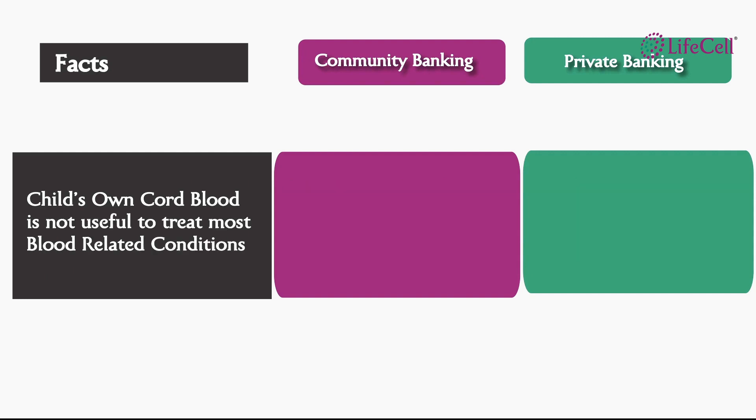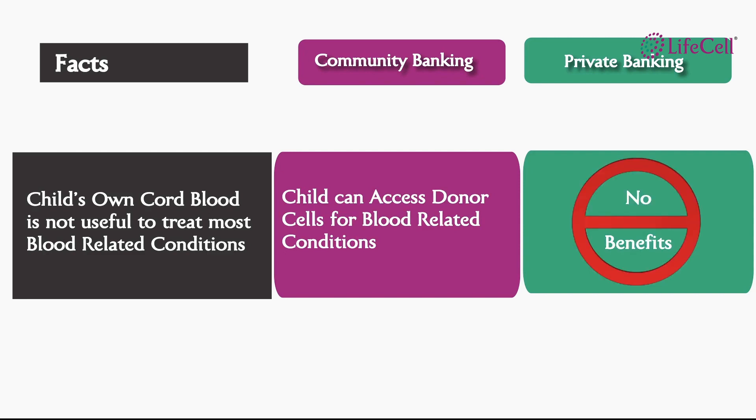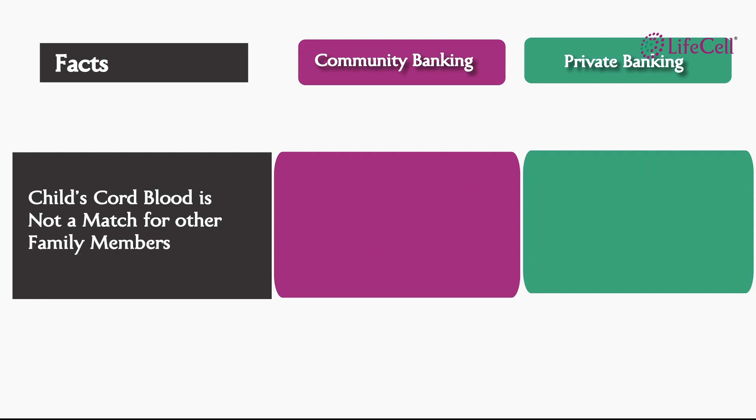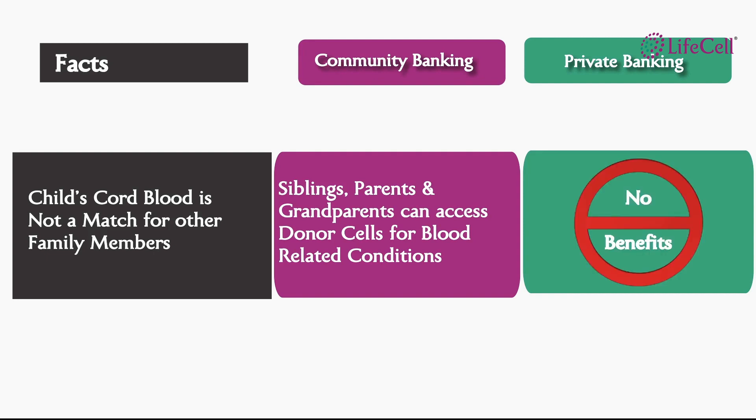A child's own cord blood is not required to treat most of the blood-related conditions — these require donors. Community banking offers access to donor cells with over 97% probability of finding a match. Private banking does not offer any benefit in such events. A child's own cord blood is not suitable for other family members. Under the community banking program, siblings, parents and grandparents can access and retrieve cord blood units from the LifeCell community banking registry. Private banking does not offer any benefit in such events.